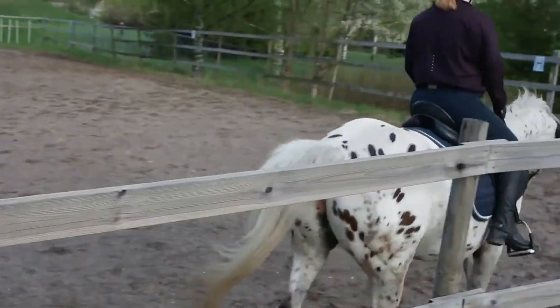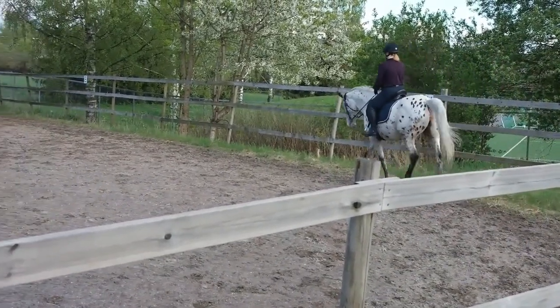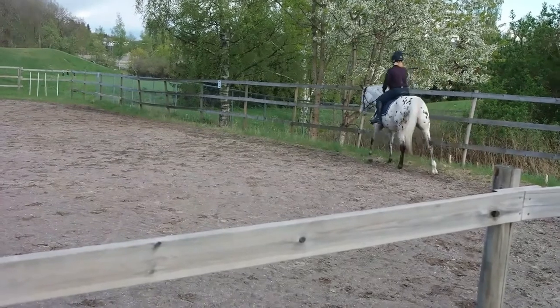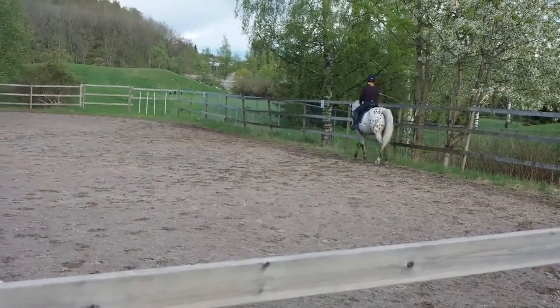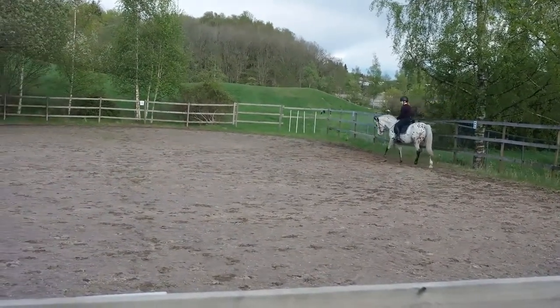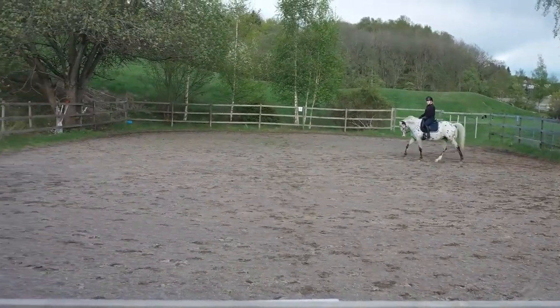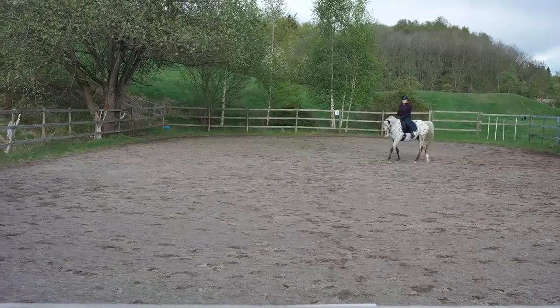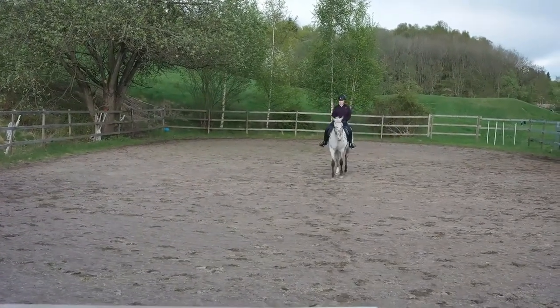Next is the transition between H and E into medium walk, which we got an eight on with no comment. Then E to X is a half circle left of 10-metre diameter, and X to B is a half circle right of 10-metre diameter, followed by B–F in medium walk. On this we got a seven with no comment.